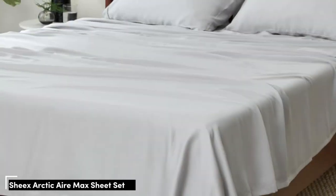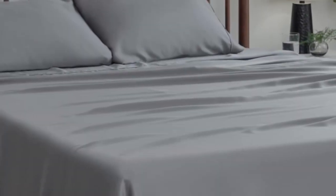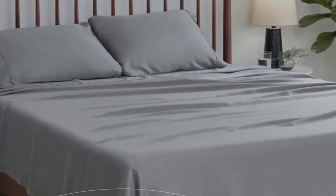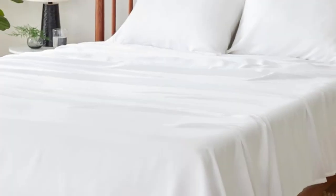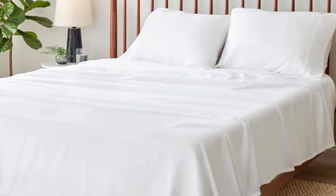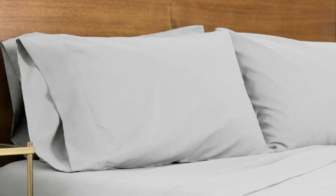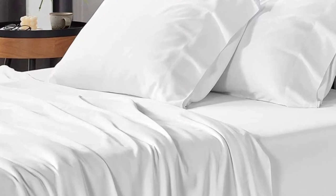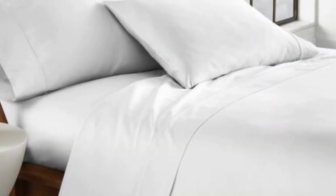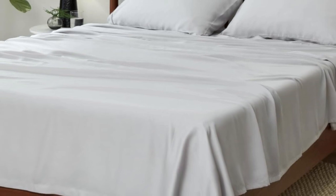Number 2. What we like: perfect for thick mattresses, reinforced edges, temperature regulating. What we don't like: limited colors and sizes, expensive. While tensile sheets are naturally cooling, the SHEX Arctic Air tensile sheet set gets even more cooling power from its patented SHEX COOLEX technology, which wicks away moisture and keeps your temperature down while you sleep. Made from tensile lyocell with a thread count of 300, the sheet set proved to be extra soft, smooth, and breathable in our lab tests. The sheets wick away moisture for sweat-free sleep, and we didn't observe any quality issues like loose threads before or after washing.